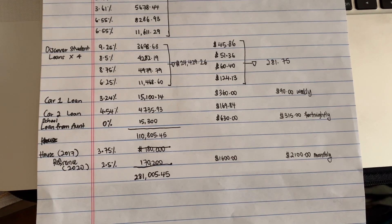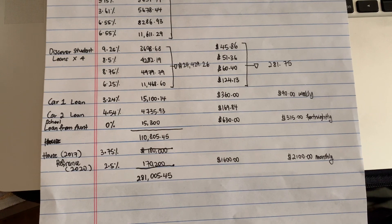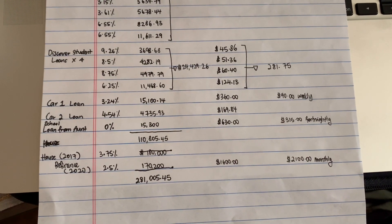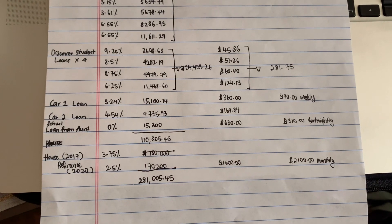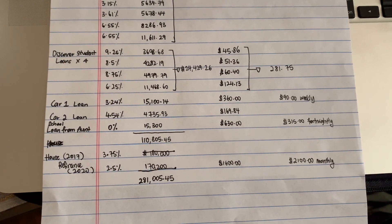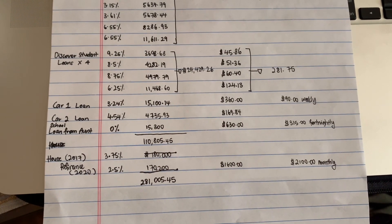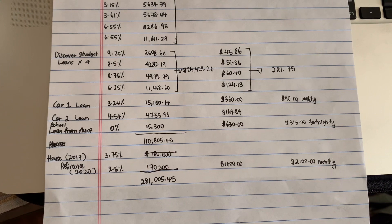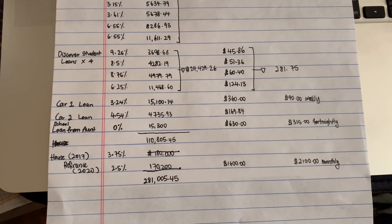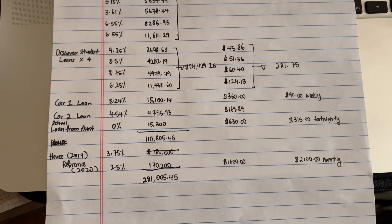When it comes to the Discover student loans, we were also able to pay on a weekly basis, so that's what we did. The car loan and the Discover student loans — paying weekly helped save us a lot on the interest amount we would have paid had we paid monthly instead.